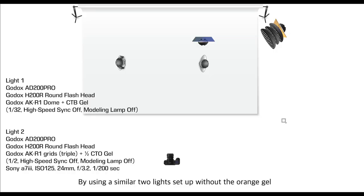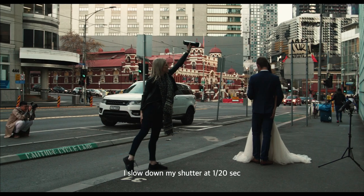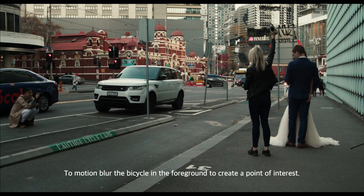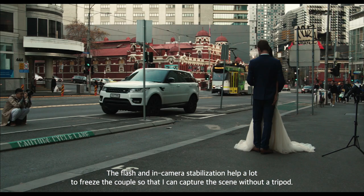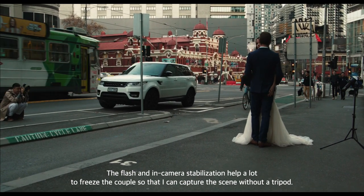Using a similar two-light setup without the orange gel, I slowed down my shutter to 1/20 seconds to motion blur a bicycle in the foreground to create a point of interest. The flash and in-camera stabilisation helped a lot to freeze the couple so that I could capture the scene without a tripod.